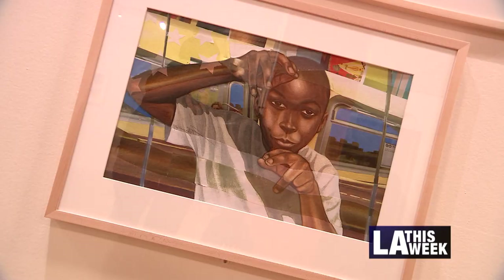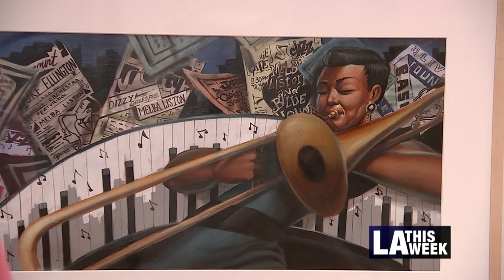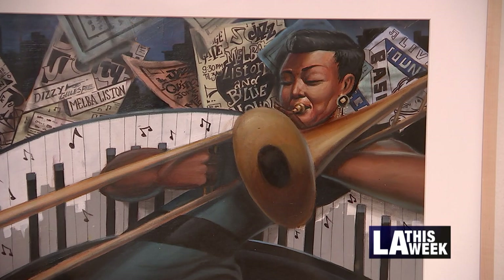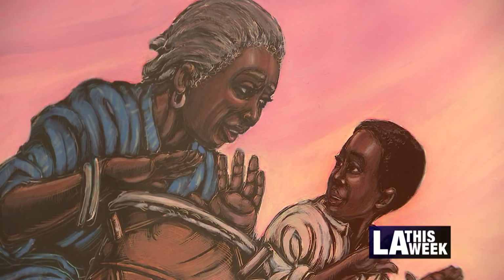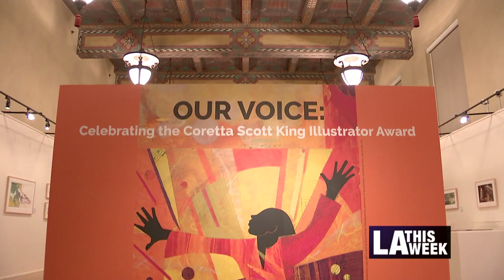African-American children's book authors and illustrators haven't always had their voices heard in mainstream literature, but this exhibit celebrates 50 years of putting those voices front and center. So many times our stories are not told, and individual children may grow up and never see themselves in the pages of books. It's important for them to see themselves reflected in that manner and to be proud of who they are.